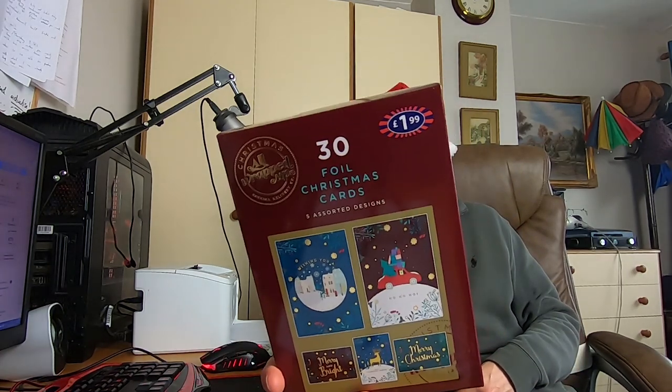Another item I really wanted to pick up — these are 30 foil Christmas cards, five assorted designs, £1.99. I thought yeah, I'm picking them up. Because Christmas cards in other supermarkets and card shops are blooming expensive. In some supermarkets you're picking up one card for £2 or £1.50. I don't like spending money — I'm tight because I'm a reseller. So £1.99 for 30 of them, I'm all over that. It's not really in my nature to send cards to loads of people, so 30 is a bit excessive, but I'll definitely be using at least 10 to 15 of them.